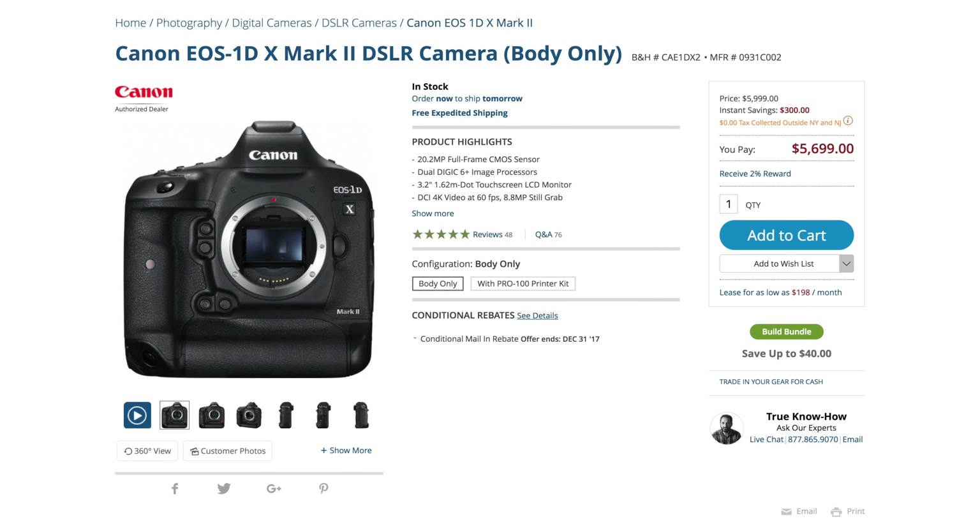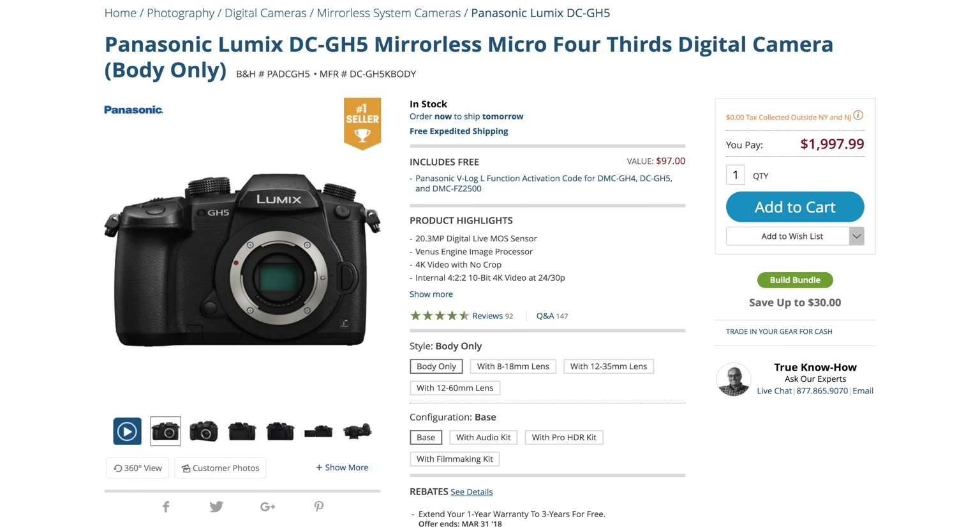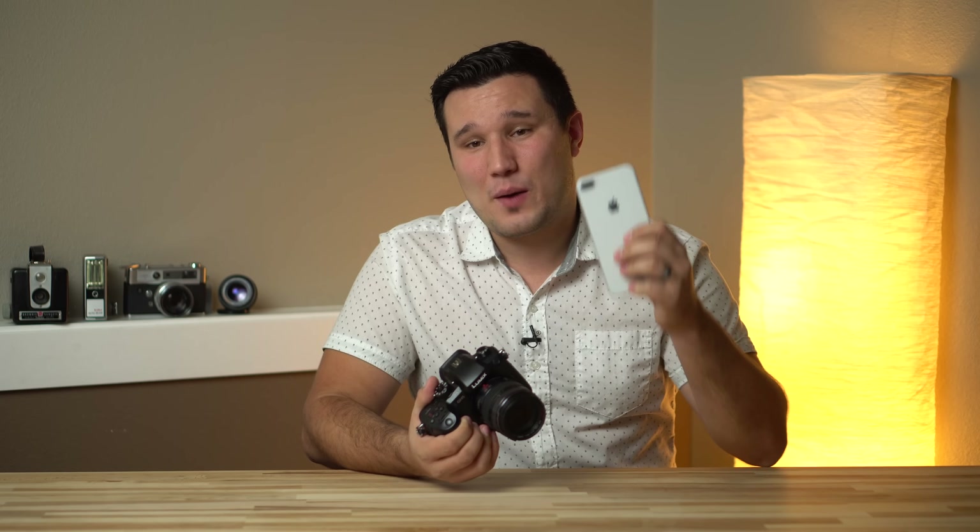Apple's iPhone 8 is the first smartphone to support 4K recording at 60 frames per second. This feat is even more impressive when you consider that the cheapest Canon capable of this costs $6,000. More affordable is the Panasonic GH5, which also offers 4K 60 starting at $2,000 without a lens. We decided to test how well the iPhone 8 Plus can keep up with this $3,000 combo.